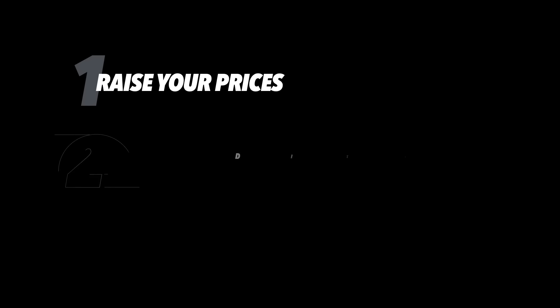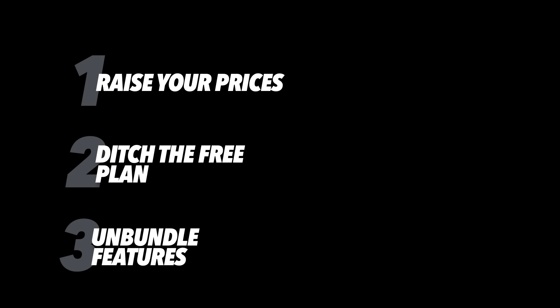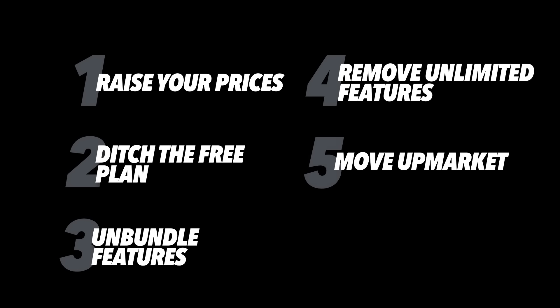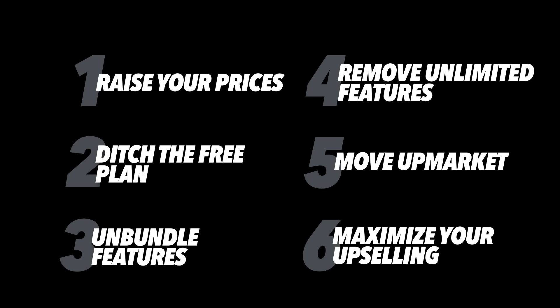So six simple tweaks to increase your MRR. One: raise prices — you've added more value, you should be capturing more value. Two: ditch the free plan — get people to pay for your product, they'll value it more. Three: unbundle the features — some things you offer should be standalone add-ons. Four: remove unlimited features — unlimited is holding you back from letting customers move up the value chain. Five: move up market — capture higher annual contract values, lower churn, and increased expansion revenue. Six: maximize your upselling — identify opportunities where customers would naturally want to discuss moving to the next level of service.